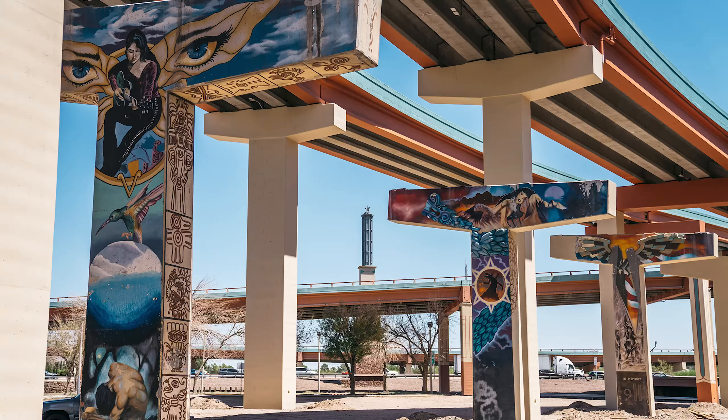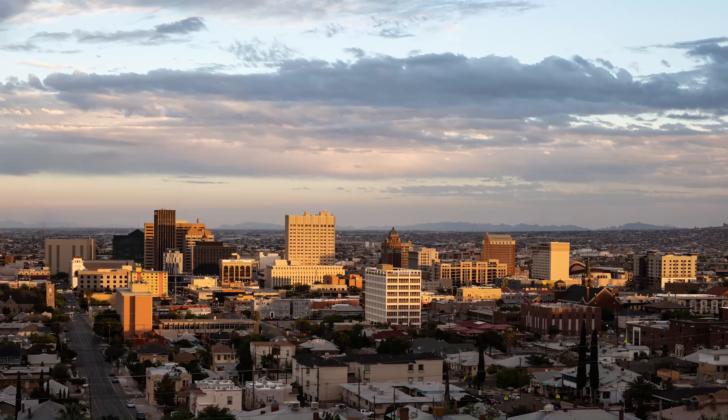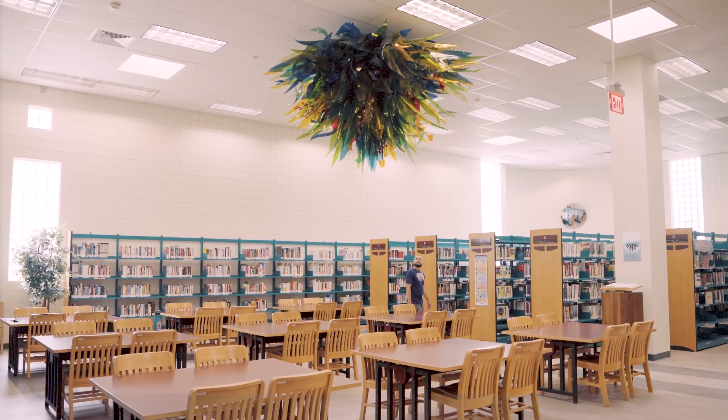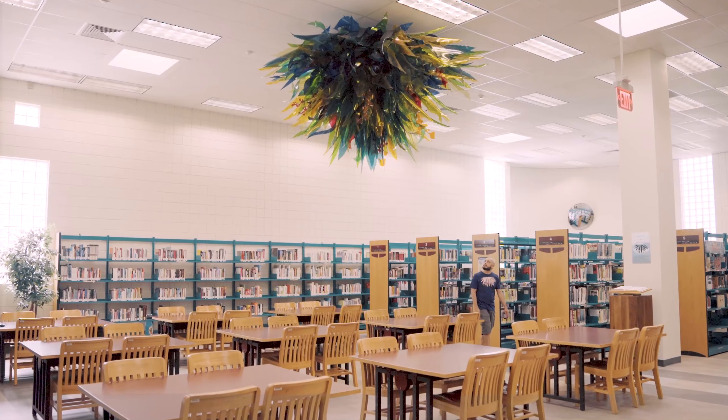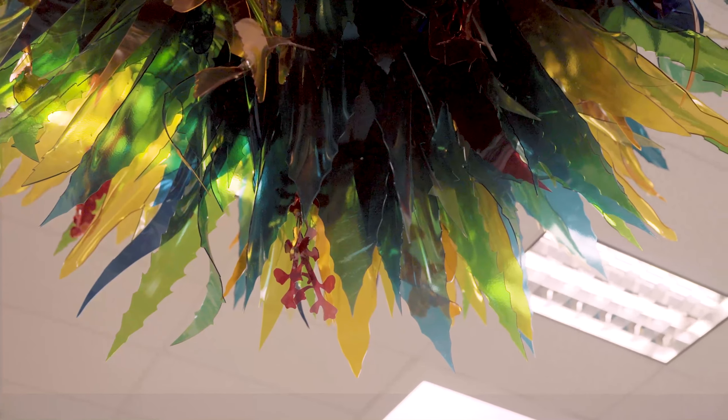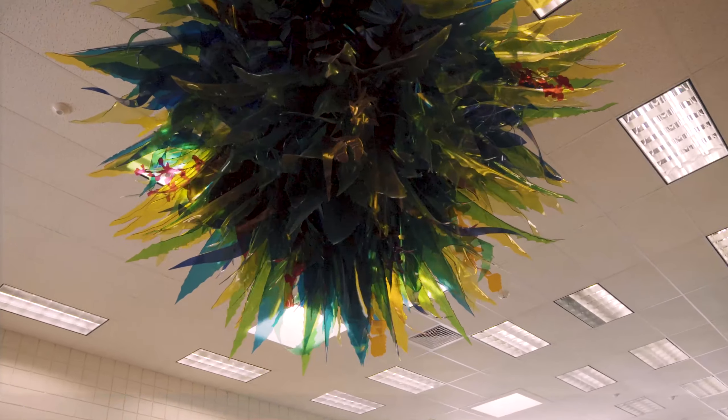Right now we're at Clardy Fox Library. This is my local library branch that I've been able to help transform from the outside and inside. I had an idea of where we were going to go because of the images of the light art projects that I had seen in the past that were somewhat similar, either in shape or in form or even in color palette.